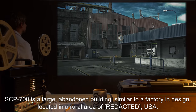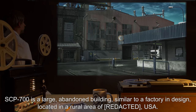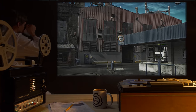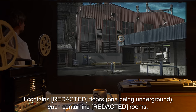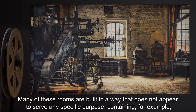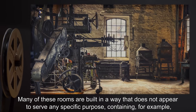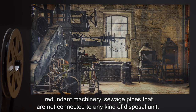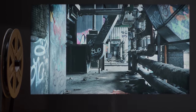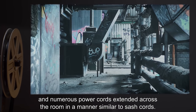SCP-700 is a large, abandoned building, similar to a factory in design, located in a rural area of *** USA. It contains *** floors, one being underground, each containing *** rooms. Many of these rooms are built in a way that does not appear to serve any specific purpose, containing, for example, redundant machinery, sewage pipes not connected to any kind of disposal unit, and numerous power cords extended across the room in a manner similar to sash cords.